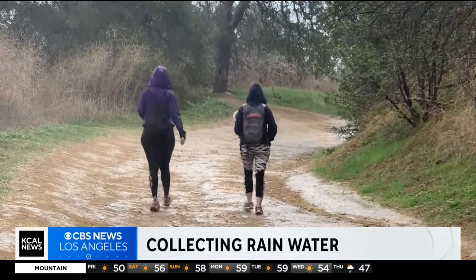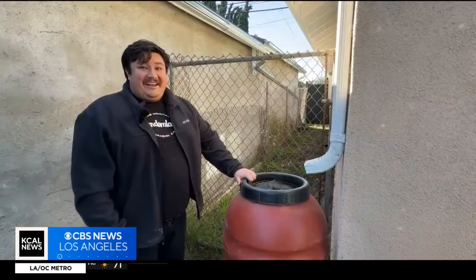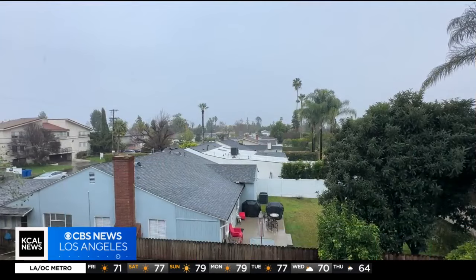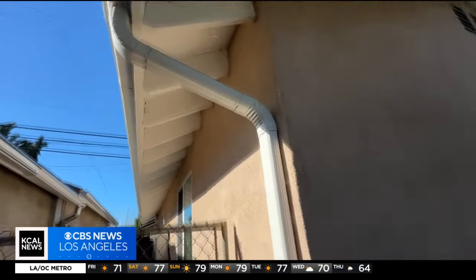Winter in Southern California looks a lot like this. If we're lucky, it's been raining a lot in L.A. And when it does, homeowners like Miguel Vargas are doing what they can to capture the watery gift.